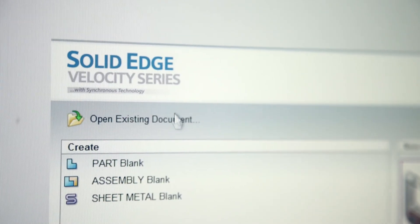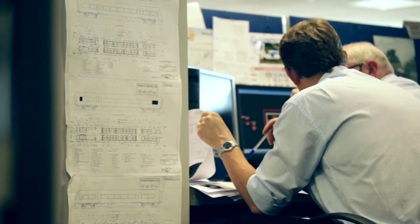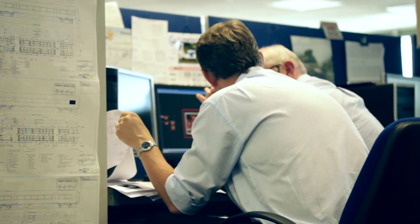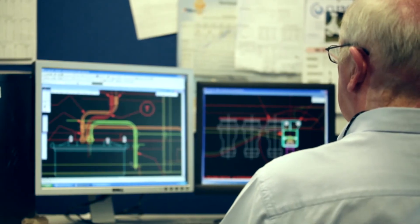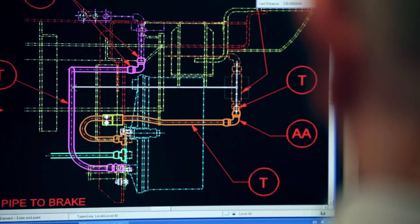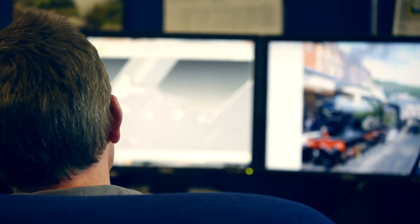Another watchword is compatibility. Solid Edge works alongside many other CAD programs including MicroStation. The Solid Edge CAD system allows another designer to pick up a model and carry on from where I've left off. Any information produced on the drawing can actually be embedded within the model and then reproduced on the drawing.